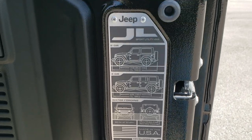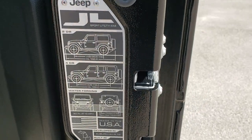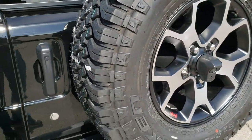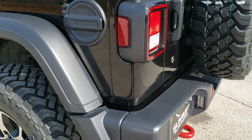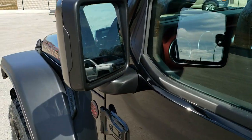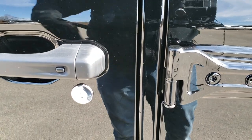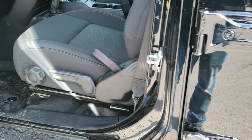They still have the JL information with wheelbase, overall length, and water fording depth. The door closes nice and smooth — the older ones kind of had a hinge to them. Heated mirrors. Enter and go system — you just have to have the key in your pocket, put your hand in the door, and it unlocks, so you never even have to touch your key.